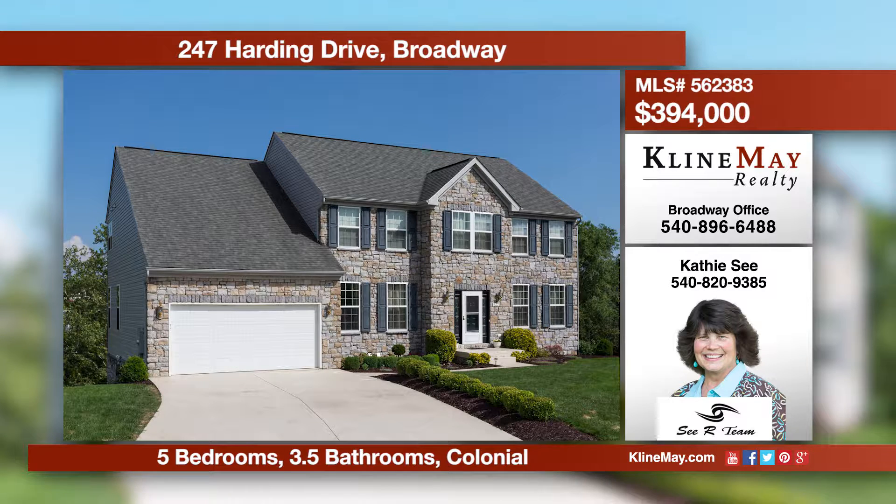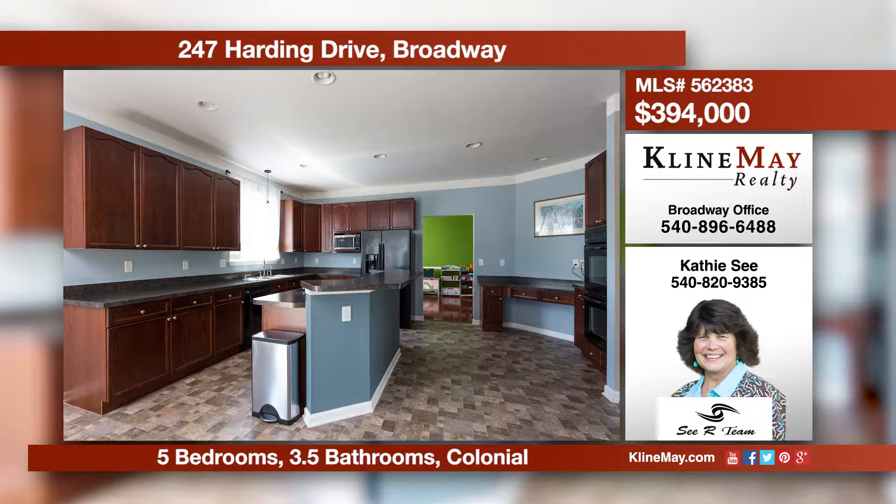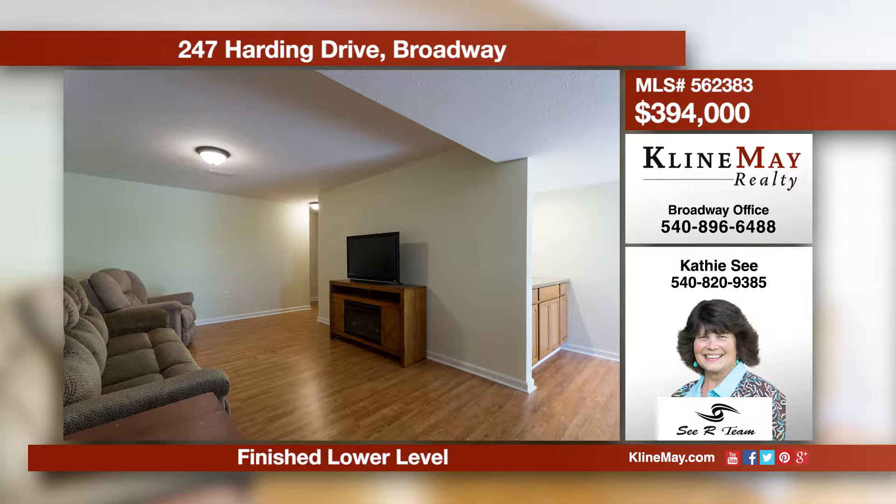Bountiful beauty inside and out of this five bedroom, three and a half bathroom colonial. The home offers an office, luxurious kitchen, formal dining, living, and family rooms. The finished lower level offers a media room, bar, bedroom, and much more. Call Kathy C for more information.